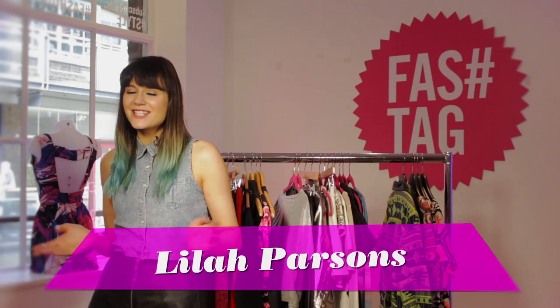Hey guys, I'm Lyla Parsons and I'm here today at Fasttag HQ. They've very kindly invited me along to have a little snoop at the new Missguided collection. We've got three collections from Missguided's Autumn Winter range and I'm going to be having a look through them and picking out my favourite bits and showing you guys how I would style them myself.